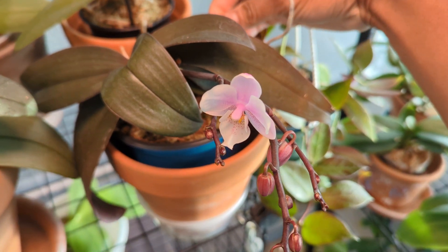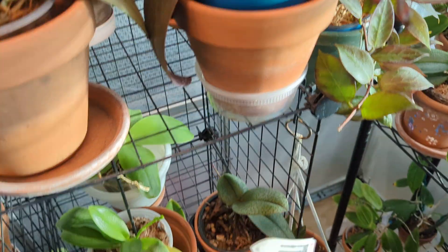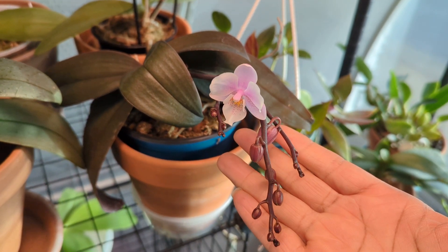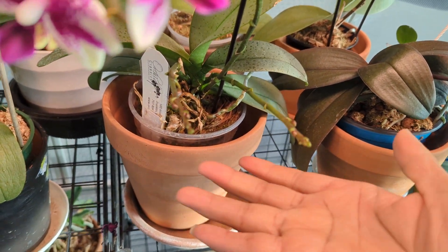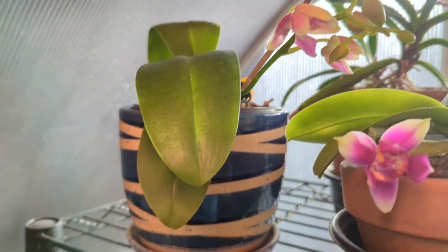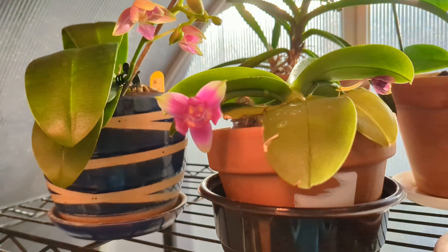Here we have — what was this one again? This is labeled as Pinlong Sherry too, but I think this one is actually Pinlong Sherry. This one is Pink Girl — also fragrant. My no-IDs are popping up in bloom. Look at their spikes — spikes are everywhere. Pink Bee Sweetheart is starting to open her flowers too. I can't wait.